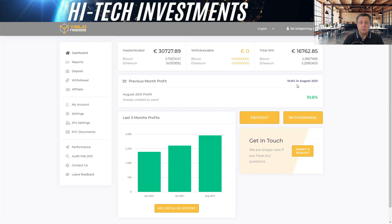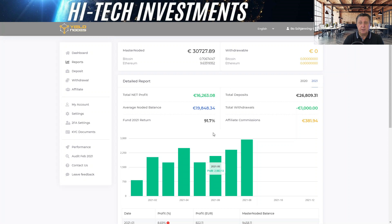The main figure we're looking at here is 10.6% in August. After three months where we were just below double digits, this August we started off very well with over two percent in the first three weeks, ending up at 10.6%. Excellent news. The profits from June, July, and August are slowly but surely creeping up. Looking at the detailed report: master note balance, no withdrawals, total net profit of sixteen thousand two hundred and sixty-three. Average noting balance and fund return is 91.7%.